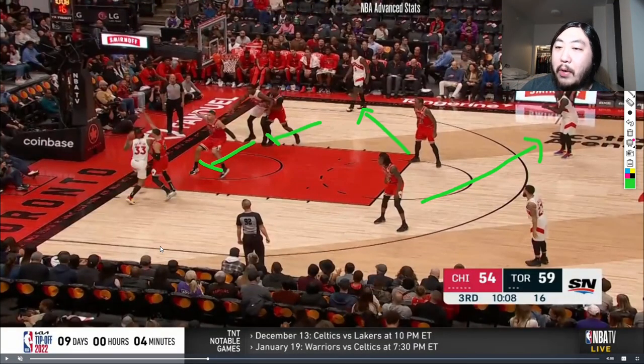What's going on, Bulls Nation? In this video, I want to do a film breakdown of the Bulls' defense from the preseason.